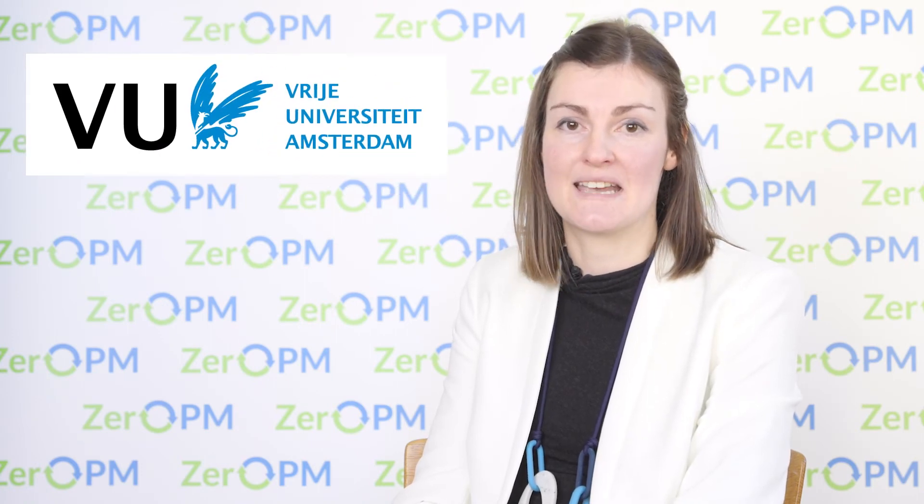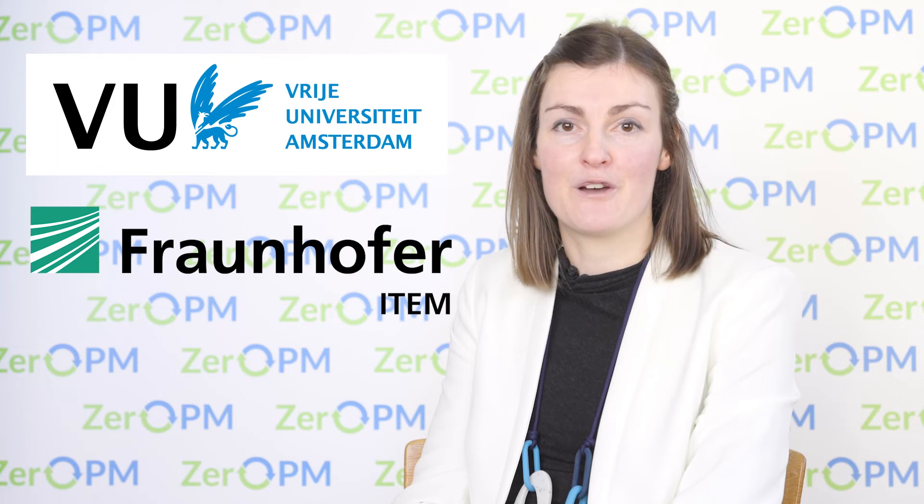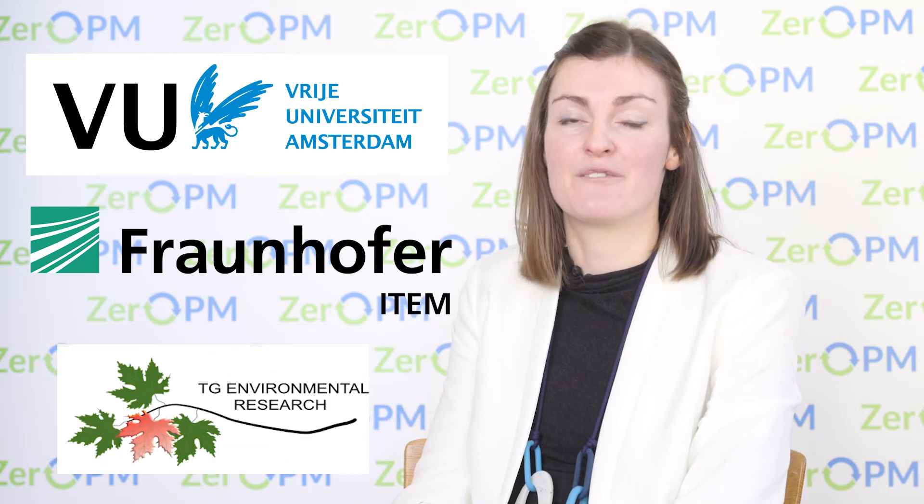The second work package is called risk assessment, and here we're going to look at characterising and quantifying the risk of these substances in the environment, looking at both internal and external exposure. This work will be carried out by our partners Vrije University Amsterdam, Fraunhofer ITM, and TG Environmental Research.